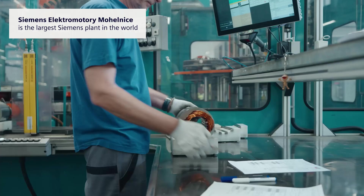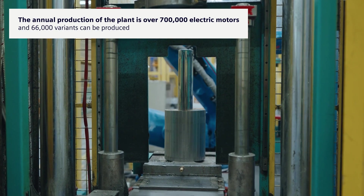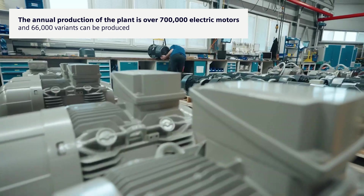Almost 2,000 employees work for us. We produce over 700,000 electric motors annually and we have 66,000 different variants.